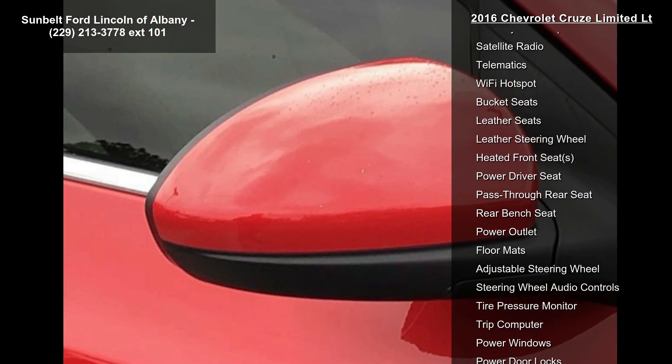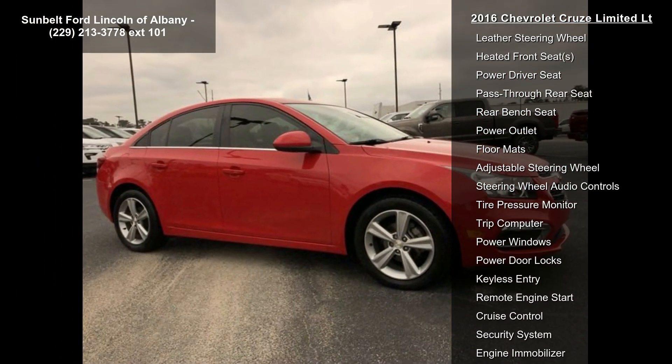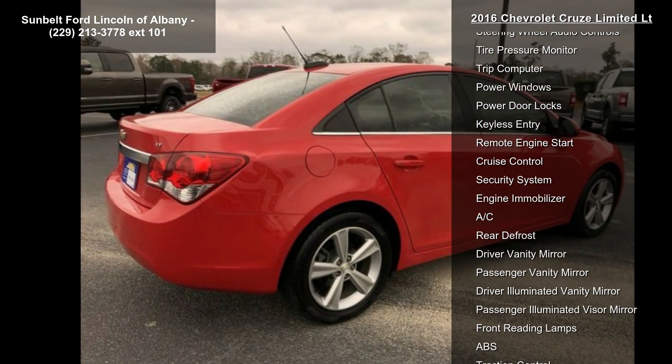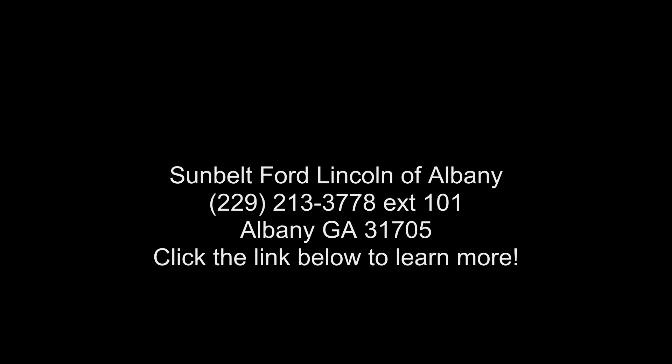Engine: Ecotec Turbo 1.4L Variable Valve Timing DOHC 4-cylinder Sequential MFI producing 138 HP, 103 kW at 4,900 RPMs, and 148 lb-ft of torque, 199.8 Nm, at 1,850 RPMs. Seat: front bucket with reclining seat backs and adjustable head restraints. Turbo.